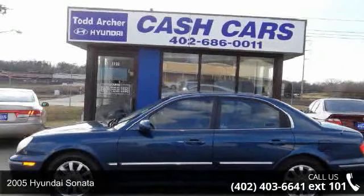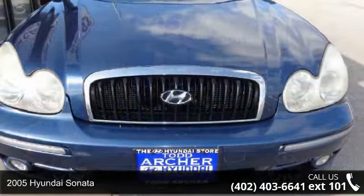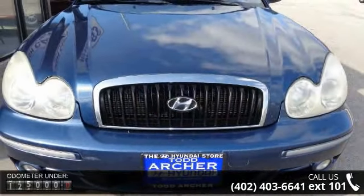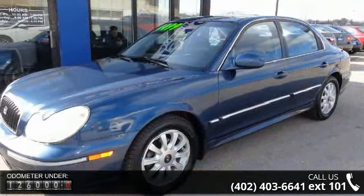Check out this 2005 Hyundai Sonata. If you are looking for an automobile with great features, look no further. This vehicle comes with a reliable six-cylinder engine connected to a smooth shifting automatic transmission.